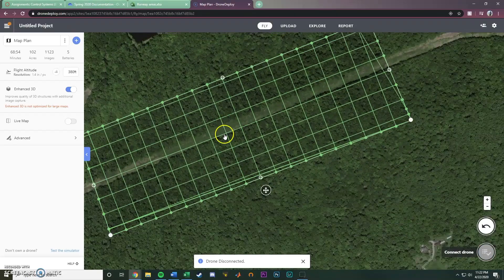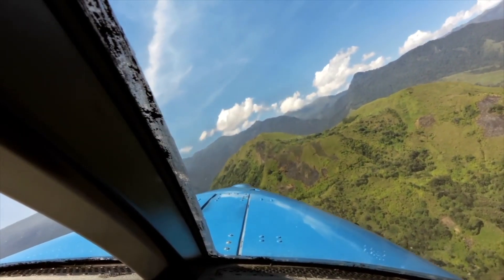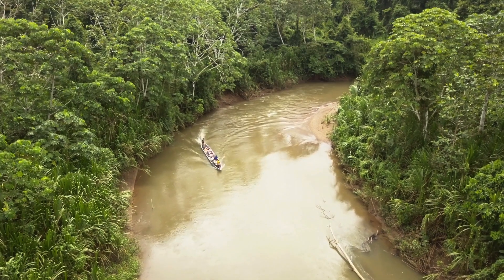If you are interested in learning more about the airstrip mapping tool, or if you are experiencing other mission transportation challenges — whether they involve land, air, or sea — feel free to contact us. Thank you.